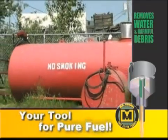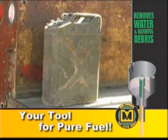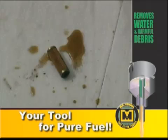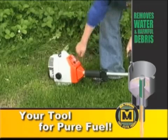Over time, moisture, rust, and dirt get into the gas. Pour this mixture into your engine and you get water in the fuel lines, clogged fuel filters, and blocked carburetor jets. The result? Engine problems.